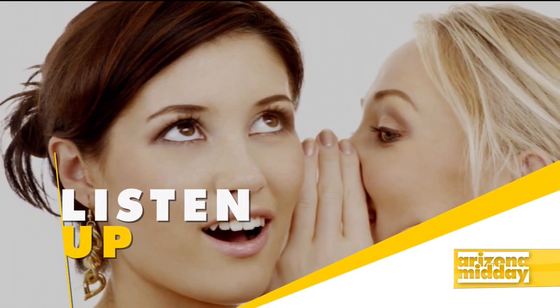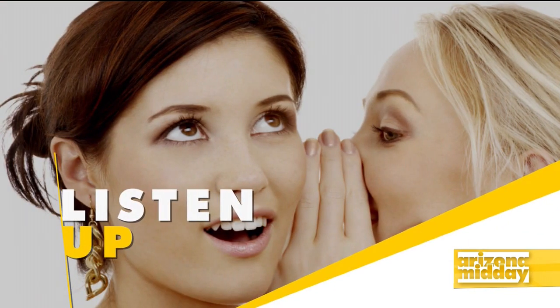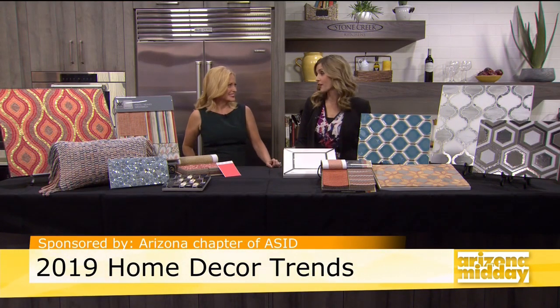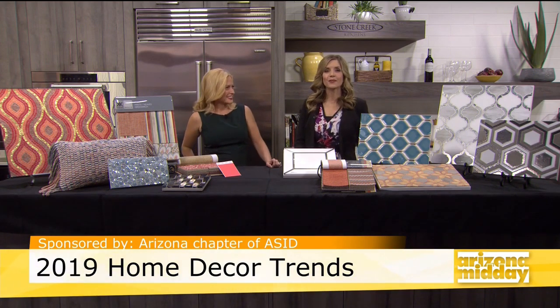If you want to update your home, there are three top trends to try for the new year, from the color of the year to ceiling decor. You have to decorate your ceiling now. Design expert Jennifer Biffer is here with the scoop.